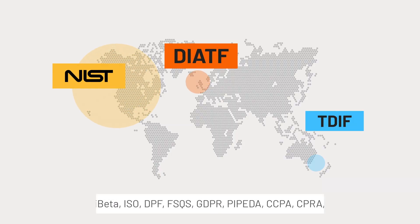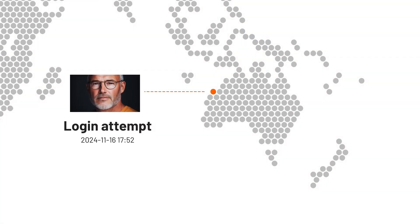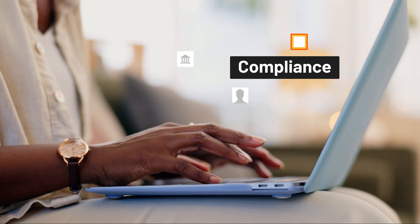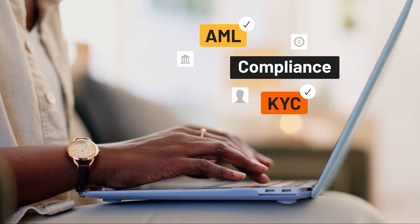Independently tested to meet multiple international standards, and featuring enhanced functionality like one-to-end customer and watchlist matching, Xproof is a key component in achieving compliance standards related to AML and KYC.